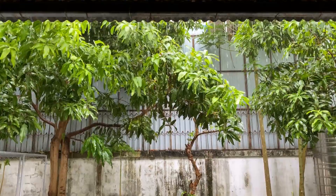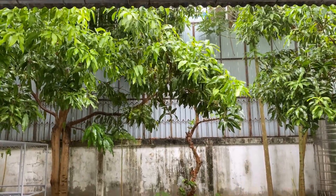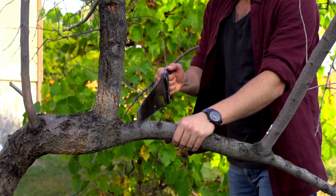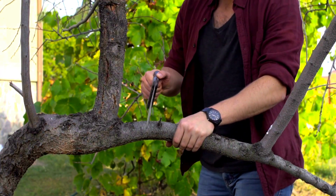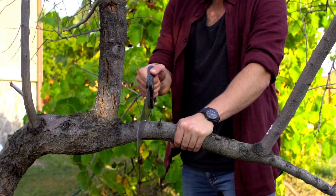Trees that stand too close to the front porch, garage, or roof might need to come down. Aside from uprooting weak-rooted trees, you want to also trim overhanging branches and pull out weak shrubs from the premises.